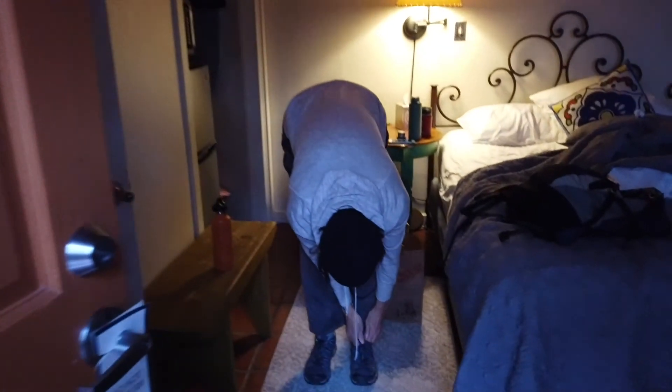Friday morning. We are packing up, but I wanted to give you an overview of the room before we head out.